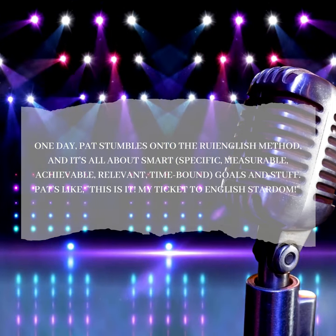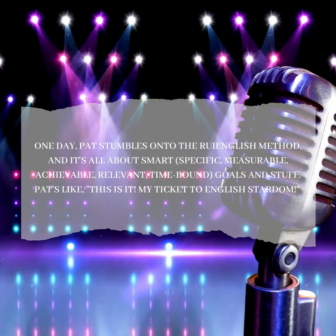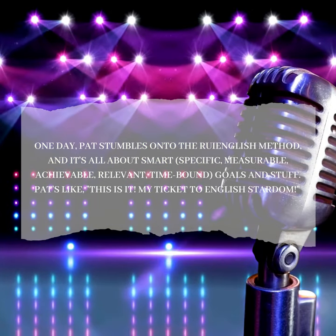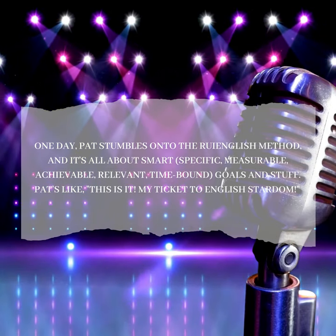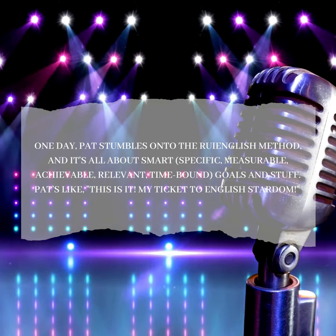One day, Pat stumbles onto the Roy English Method, and it's all about SMART — specific, measurable, achievable, relevant, time-bound — goals and stuff. Pat's like, "This is it. My ticket to English stardom."